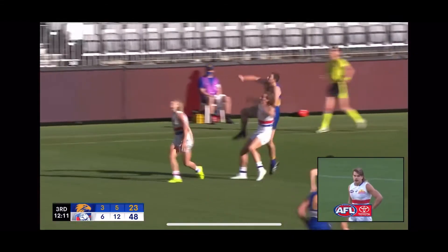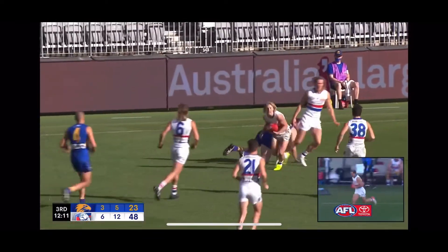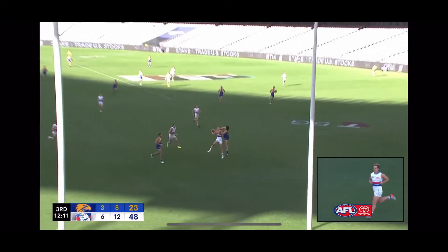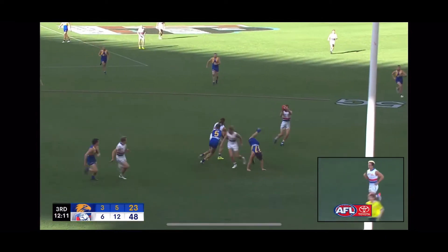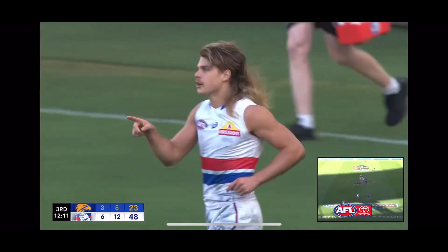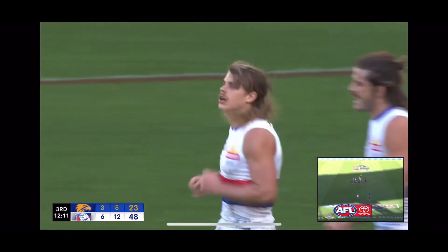Smith gets the goal but I want you to watch Aaron Norton — first of all, just clever. Protects his teammate Cody Waitman there, pretended he was trying to mark, and then straight away he goes and creates that contest. That provides the crumb for the Dogs and Bailey Smith gets the goal. Well done Aaron Norton.